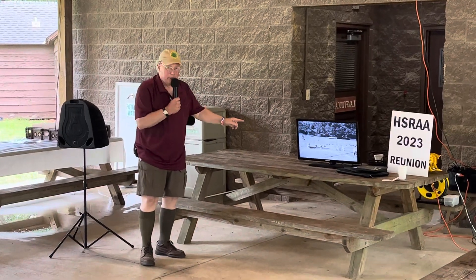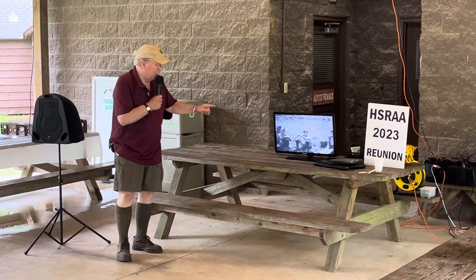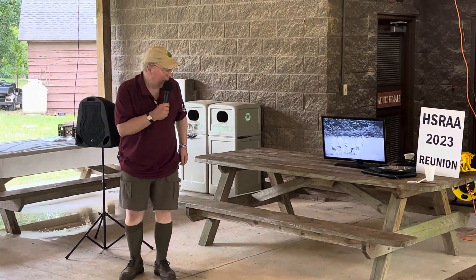It was done in 1932 and then again in 1948. 1948 was in color. Pico sent their cameraman with a 16-millimeter camera.